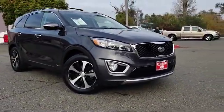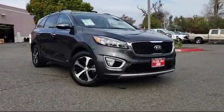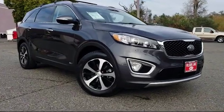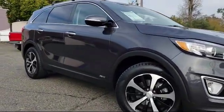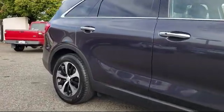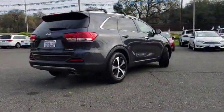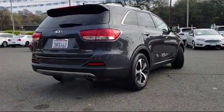It comes equipped with parking sensors, keyless entry, Sirius XM satellite radio, roof rack, heated front seats, rear view camera, tire pressure monitoring system, rear spoiler, air conditioning, traction control, and has less than 30,000 miles on the odometer.